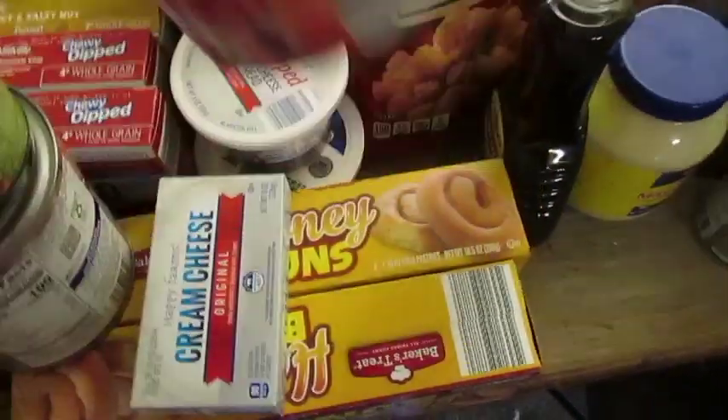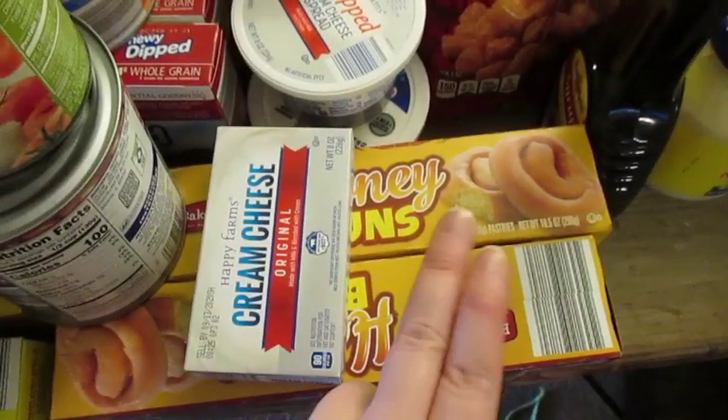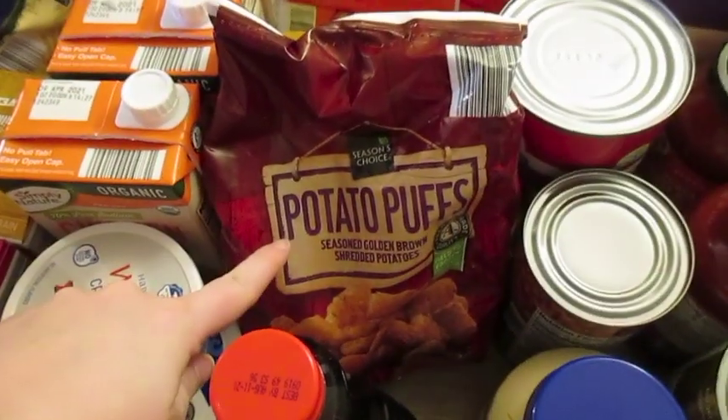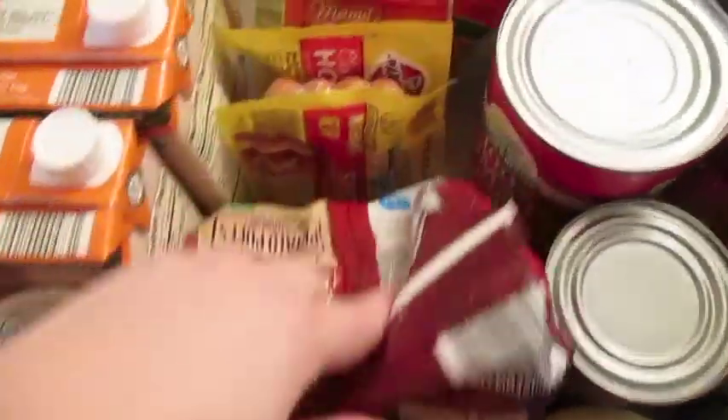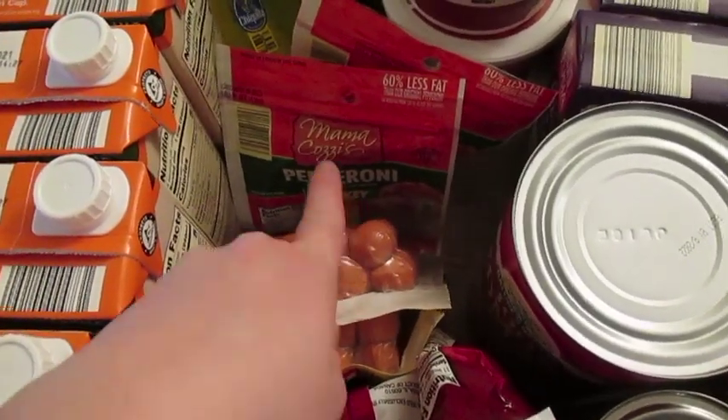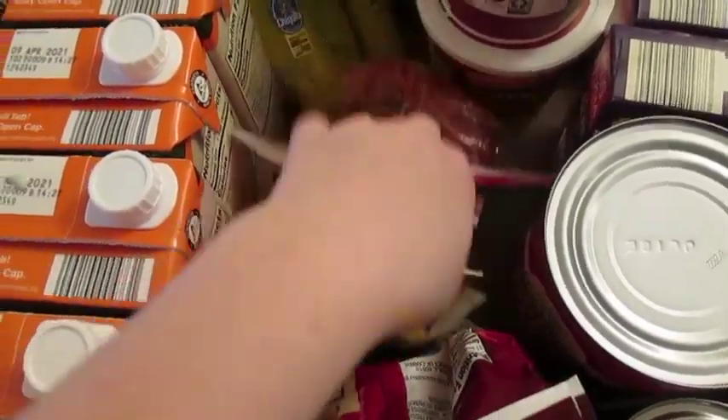I did get two things of honey buns, syrup, tater tots basically, two packs of hot dogs — we're going to do a grilling night — and pepperoni because we're going to make our own pizza.